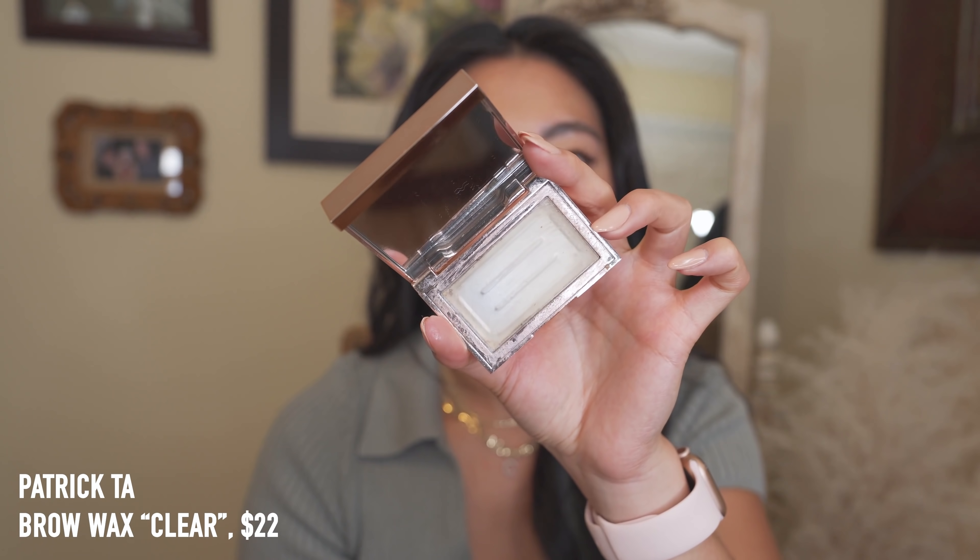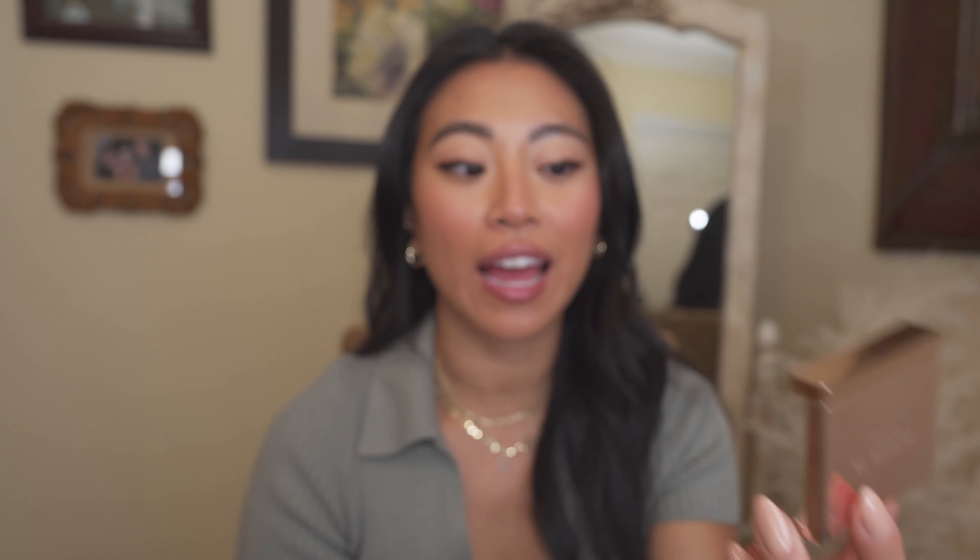Speaking of Patrick Ta, I have the Clear Brow Wax. I was talking about this every single day since I got it and received so many messages — even some reviews on the website mentioned I influenced them to buy it. This is the brow wax that got me into brow waxes; I used to only pencil in my brows, but now I can't do my brows without running a brow wax or gel through them. It makes my brows look so bushy. It's going to sell out — it's amazing. I prefer the clear because you can be messy with it and it won't leave streaks. One of my favorite makeup products this year.